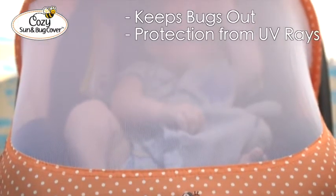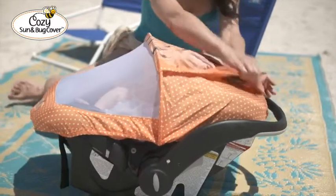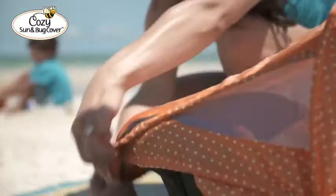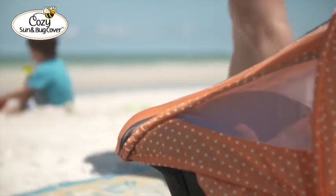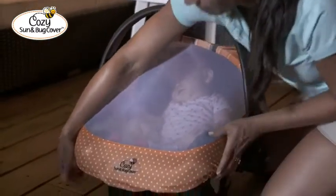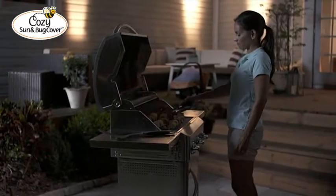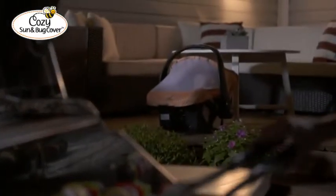The perfect way to keep the bugs at bay and reduce exposure to the sun's dangerous UV rays without limiting airflow — it's like a one baby tent that fits right over your carrier. We all love to spend time outdoors in the evenings, but the insects are a problem and you don't want to be using insect chemicals on your infant. The sun and bug cover is the ideal solution.